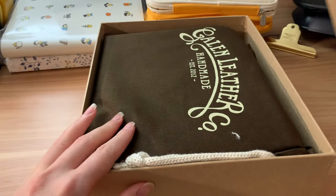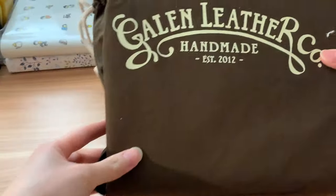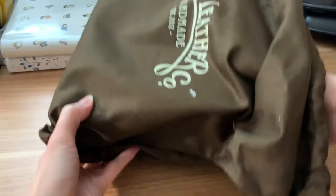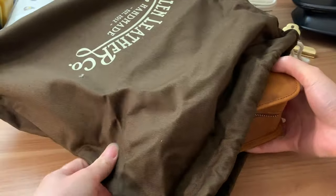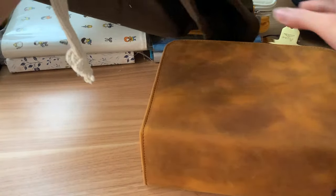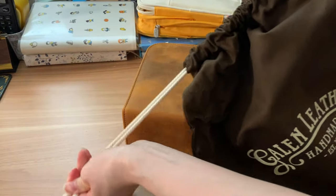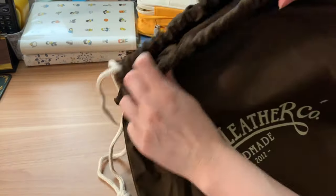One of the things that Galen does really well is packaging. They included my item in this dust bag, which I have been using to store some planners. And I think that's just really, really good marketing and also adds a nice touch. Nice little drawstring bag here.